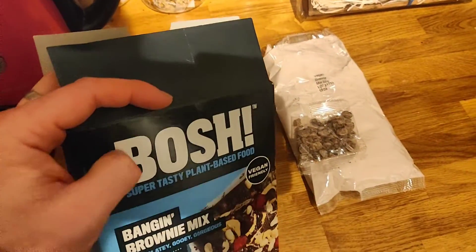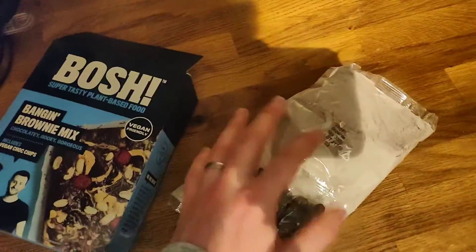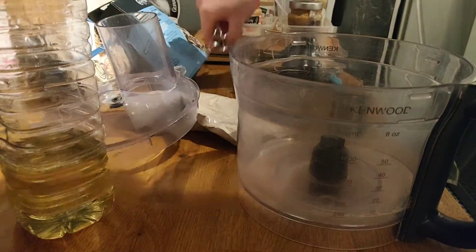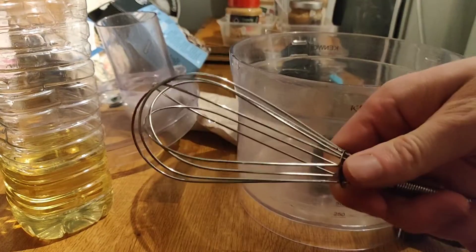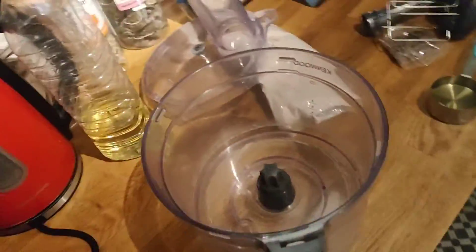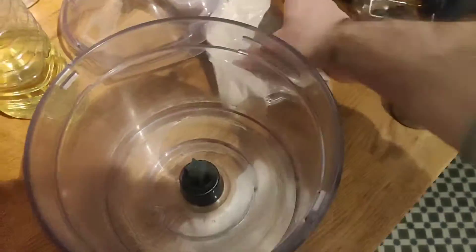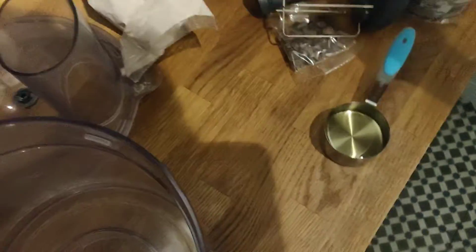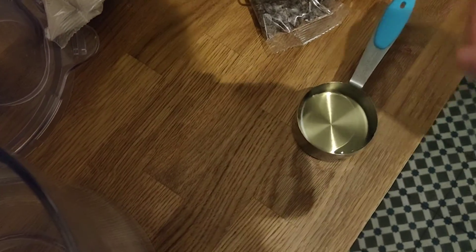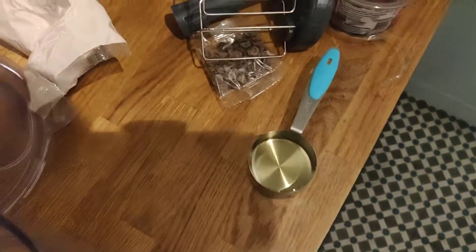Let's see if the flavor is as good as it sounds. We're definitely not going to be using the whisk — we're going to use our trusty food processor to mix this all up. So let's pop in the brownie mix, then 70ml of vegetable oil and 105ml of water, and mix it all up.